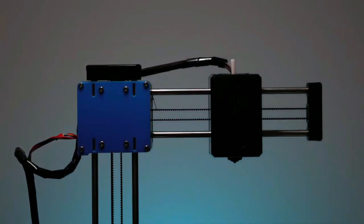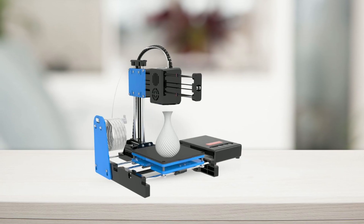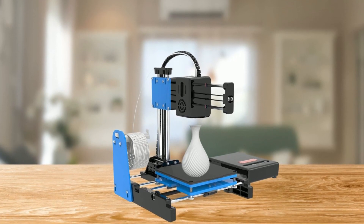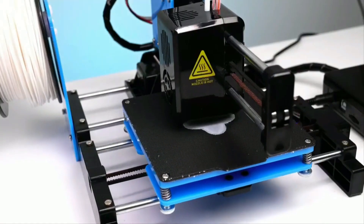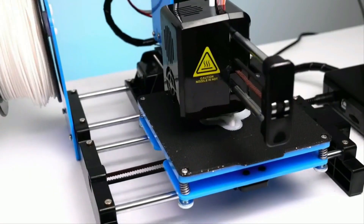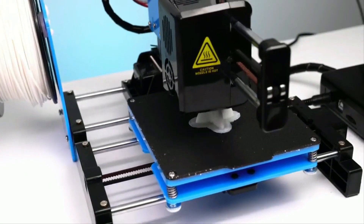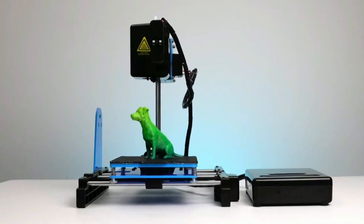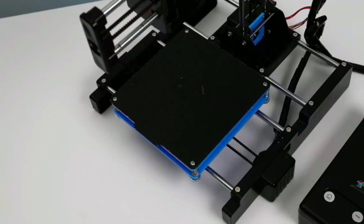However, it is important to note that this Mini 3D printer doesn't have the resumed print function, so in case of a power failure, it will print from the beginning. With the unique key system, this printer is much easier to use for beginners. The nozzle is heated evenly, and it only takes 5 minutes for the temperature of the nozzle to reach 180 degrees, meeting the temperature requirements of PLA material. It is important to remember not to touch the nozzle with your hands, and if there is excess filament, it should be removed with other tools.